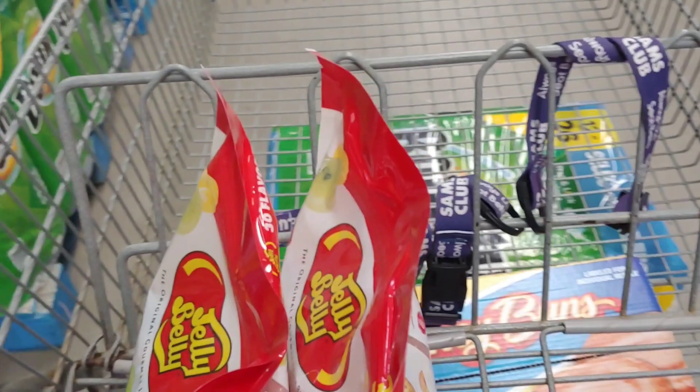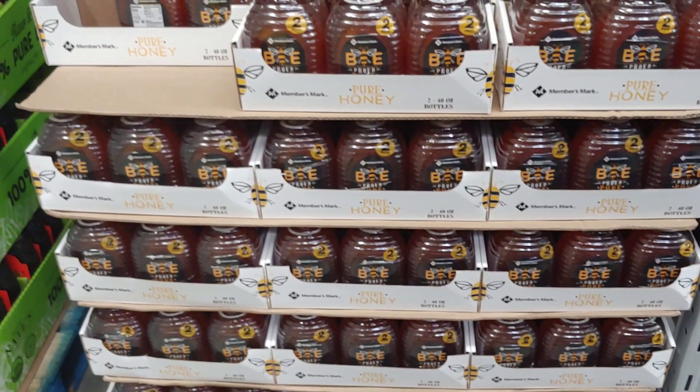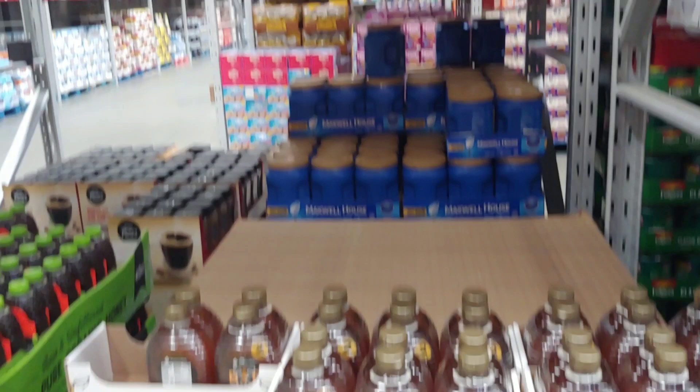There's a special here: $10 off when you buy both Charmin and Bounty together, so why not save 10 bucks? Here's proof inflation has taken hold, folks. Members Mark two 40-ounce bottles used to be $12-something, now almost $15.